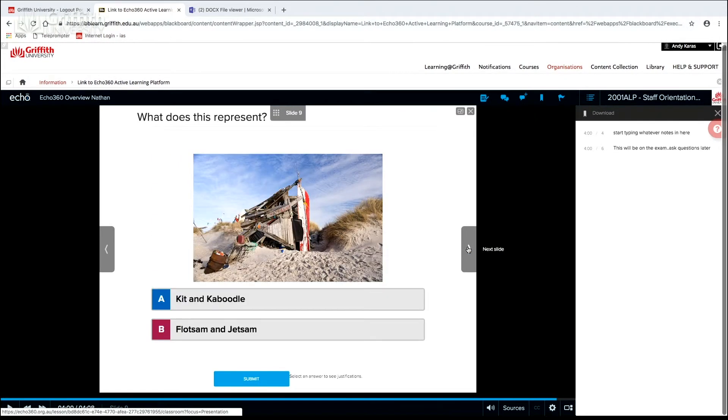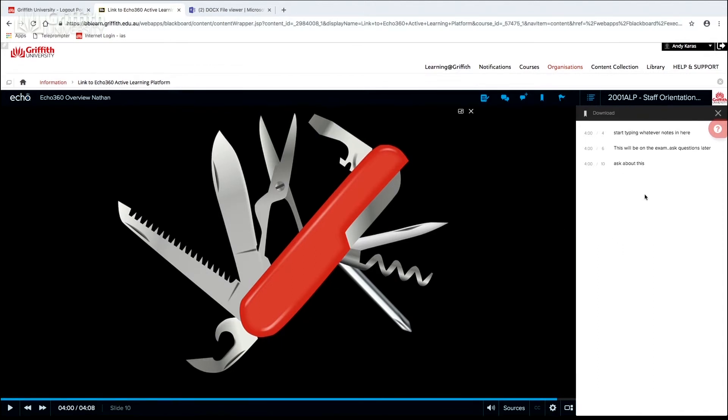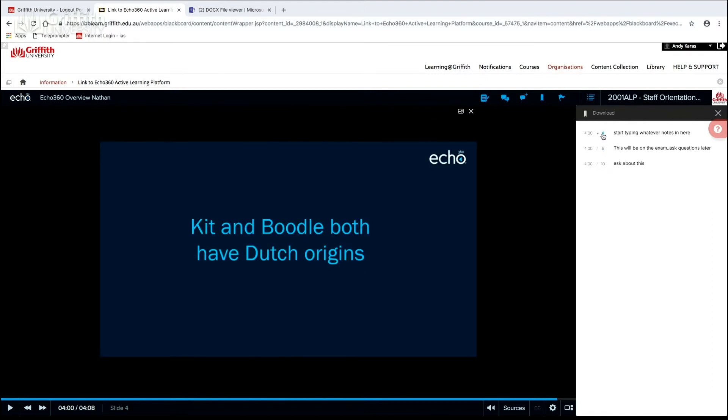The really good thing about this is — say I don't understand what this is — when I'm revising I can go back and each of the slides that I've taken notes against is listed on the side. So if I want to go back and look at slide four, it will automatically flip me back to that, which is really very cool.